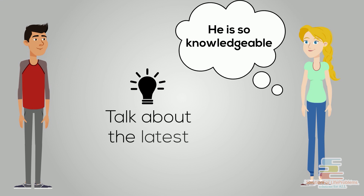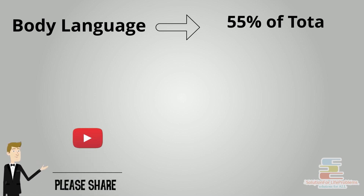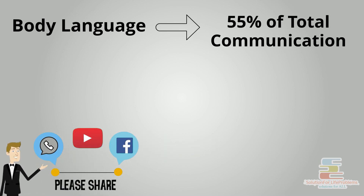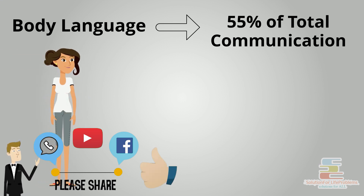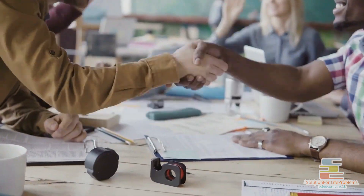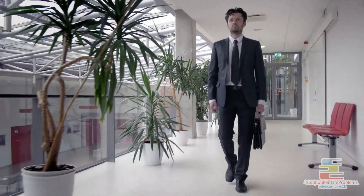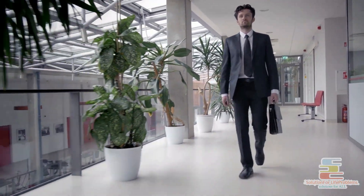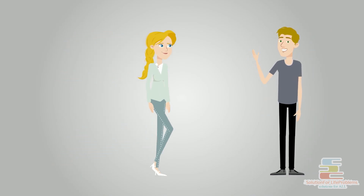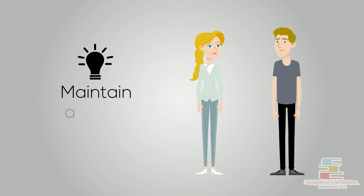Body language is one of the major aspects of communication, as it forms about 55% of communication. Starting with posture, make sure you stand and sit straight in an open posture. You should always give a powerful handshake. When you walk, you should be fast and confident. Your body language speaks a lot about your personality — it makes you more approachable and impressive. So, method number seven: maintain a good body language.